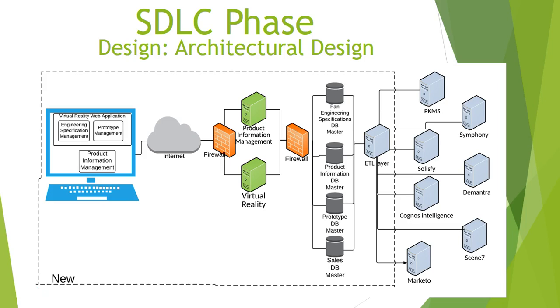The sales database will be a multi-dimensional database. A set of ETL services will be used to send data to Hunter Fan's image, marketing, sales, and other legacy systems. The ETL layer provides Hunter Fan the flexibility to replace the entire in-house solution with a COTS solution in the future without having to change the data integration with the legacy system.